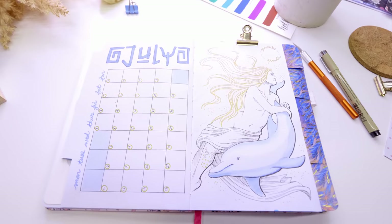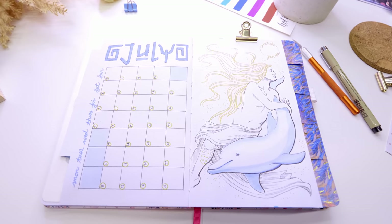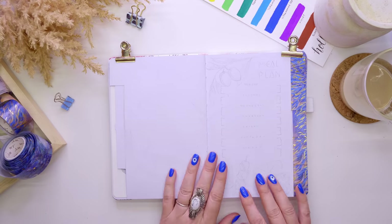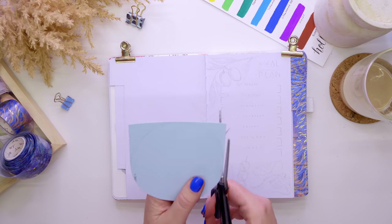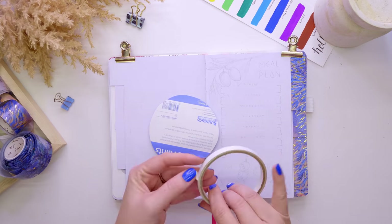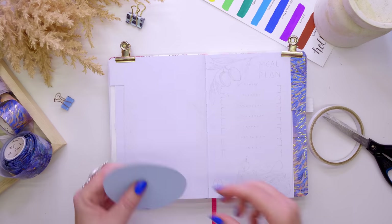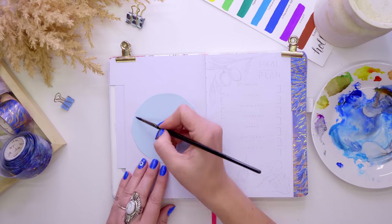There you have the finished calendar page with our very majestic Aphrodite and her dolphin friend. Moving on to the next spread — the next page I'm working on is my needs and wants page. This is a page I include each month to keep track of purchases that I need to make, whether they be needs or wants, to help me with spending.